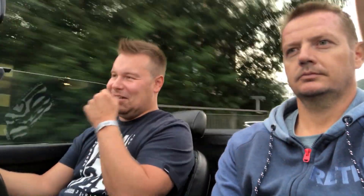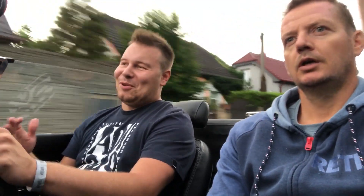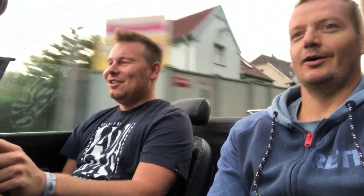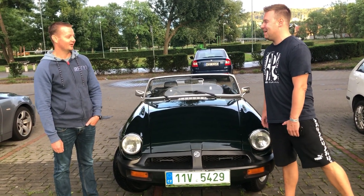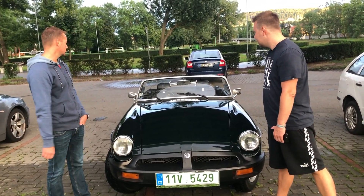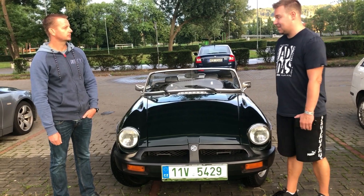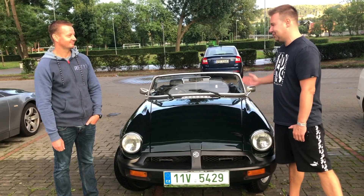Tenhle plyn zabírá hned, jenom jak tam lehce dáš nohu. Jo, je to takový sportáček, ale říkám, asi to není dneska moc pohodlné. Ale asi by si člověk zvyknul. Teď mě překvapí po tom, jak zase sednu do svého auta.